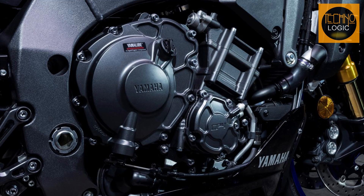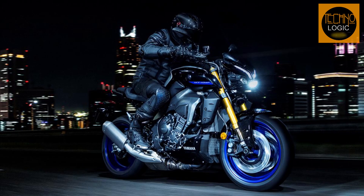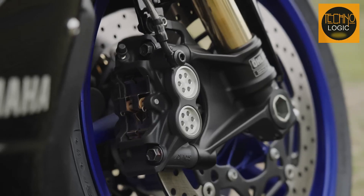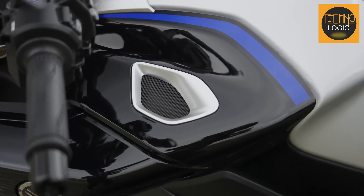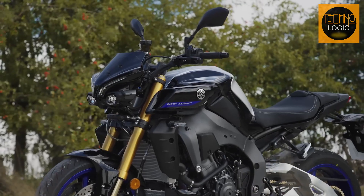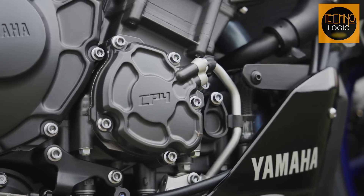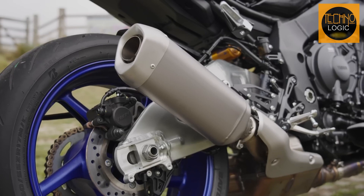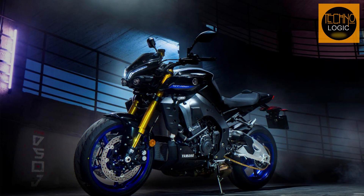The potent 998cc inline four-cylinder engine features the same cross-plane crankshaft technology developed in Yamaha's renowned YZF-R1 superbike. The cross-plane design nearly eliminates inertial engine torque to provide a direct connection between the throttle and rear wheel for maximum traction and linear torque feeling. Tuned specifically for the needs of the high-performance street rider, the MT-10 SP engine develops awesome low and mid RPM torque with arm-stretching top-end power.